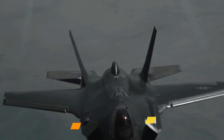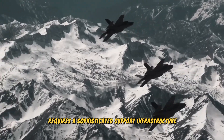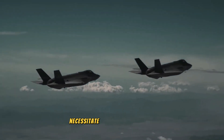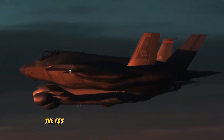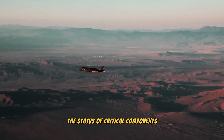Maintaining the F-35 requires a sophisticated support infrastructure. The aircraft's advanced systems and components necessitate regular maintenance and monitoring to ensure operational readiness. The F-35 is equipped with health monitoring systems that continuously track the status of critical components.